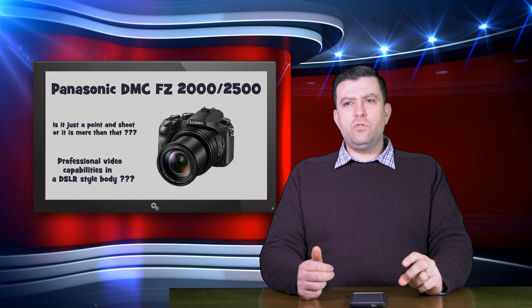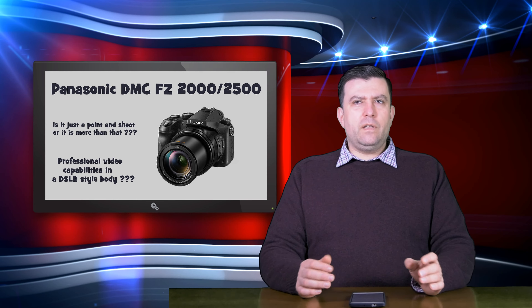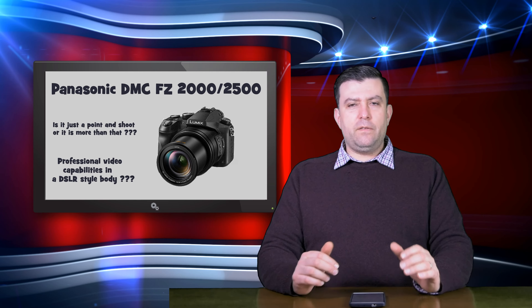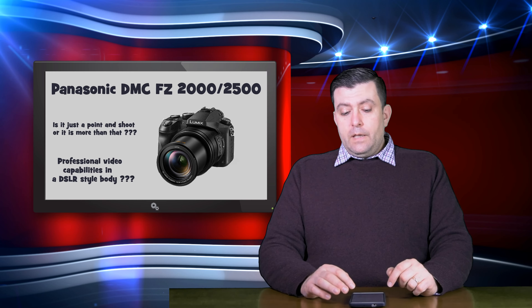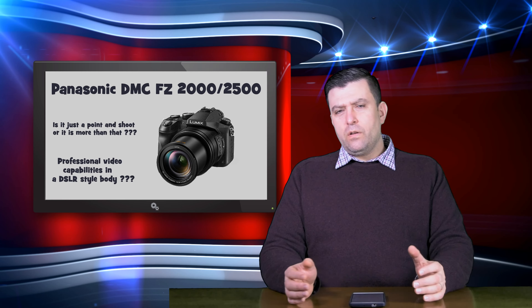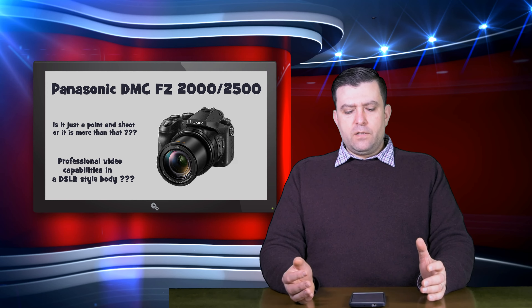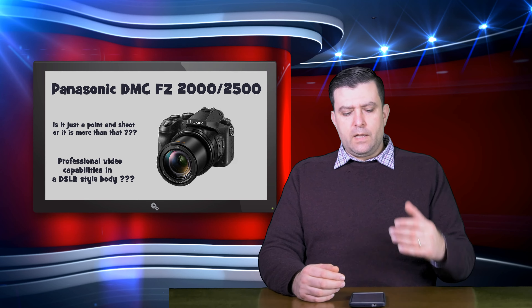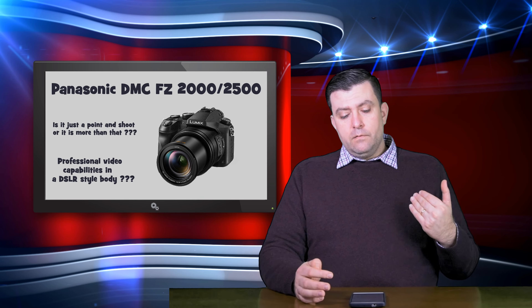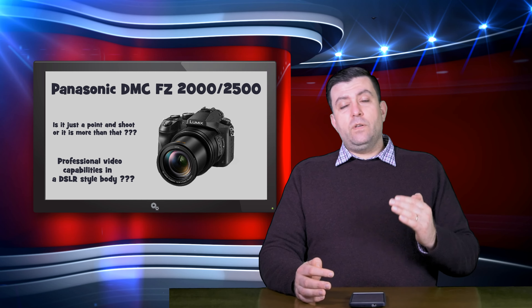As we all know, Panasonic's image stabilization is pretty good. They had some issues with the G80 recently, but nothing serious — they released a firmware update and everything was fine. So they have pretty good image stabilization. The camera also contains all those Lumix-style photo modes like focus stacking, post-focus, and 4K photo mode — all of these are good and helpful.